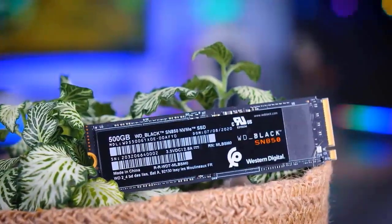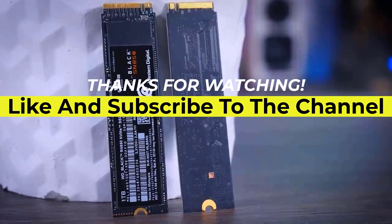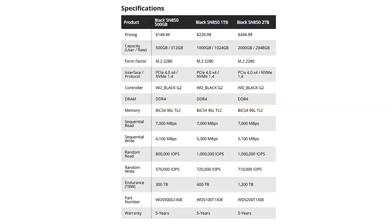So if you guys liked this video or this video helped you, please give it a like. If you're new to the channel, hit that subscribe button to keep up to date on the latest and greatest tech. Till next time, I'll see you guys later.